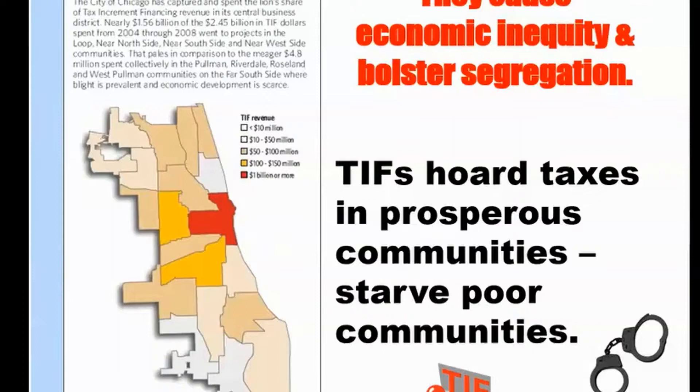It's quite the opposite. TIFs handcuff money in communities that are already affluent. We have TIFs in the West Loop and the South Loop, and all you have to do is look at their balance sheets — those communities are flush with cash, and that money cannot find its way to places far away from those locations.